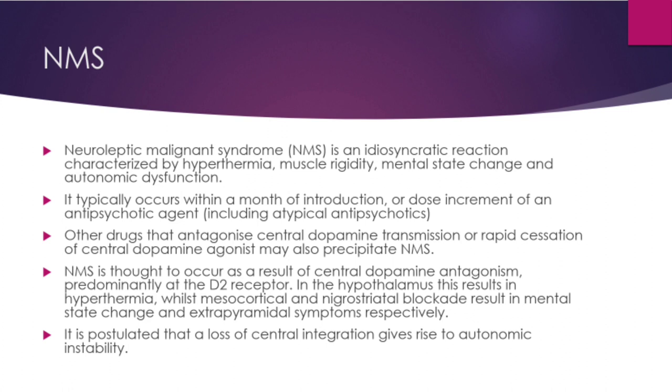NMS is thought to occur as a result of central dopamine antagonism predominantly at D2 receptors. In the hypothalamus this results in hyperthermia, while mesocortical and nigrostriatal blockade results in mental state changes and extrapyramidal symptoms. It is postulated that a central loss of integration gives rise to autonomic instability.